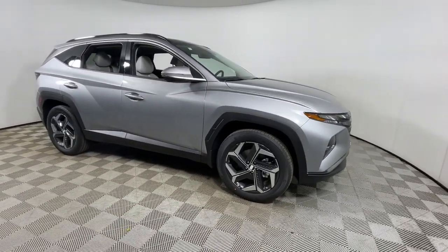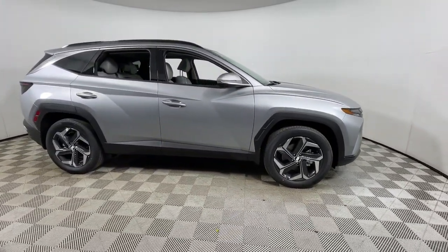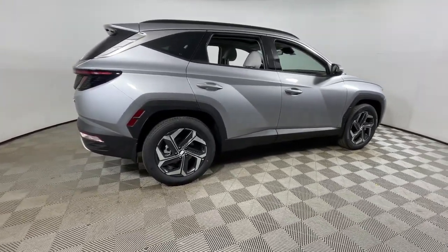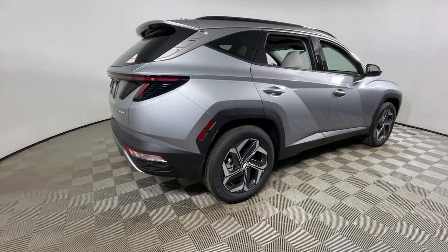Looking for your dream car? It could be the 2024 Hyundai Tucson. Take your daily drive to a higher level of comfort and quality with this well-built, well-equipped Tucson.